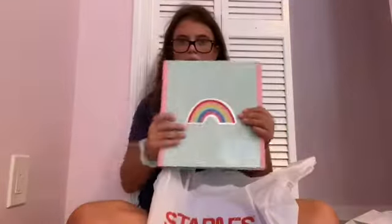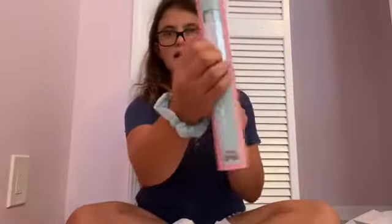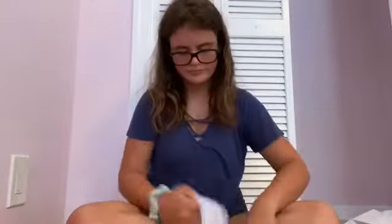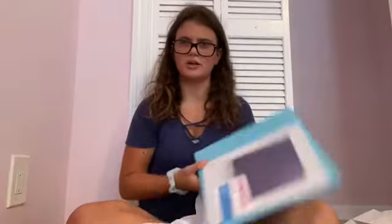The first thing in this Staples bag is this binder - it's super cute, it's got a rainbow on the front and back, and it has two pockets on the inside. I don't know what class I'll use it for yet. I also got a periwinkle-ish binder, and then a pretty blue binder from Staples. Comment below if you know how long Staples binders last!